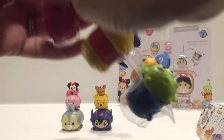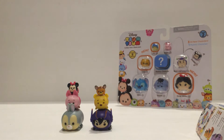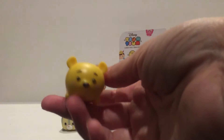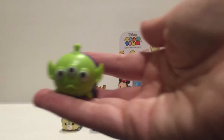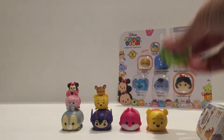They're all still in these little plastic holders, so I'm going to take them out one at a time. Cheshire Cat was also available in Series 1. There's Cheshire Cat. Winnie the Pooh was also available in Series 1. And then the Alien is new — he's so cute, from Toy Story.